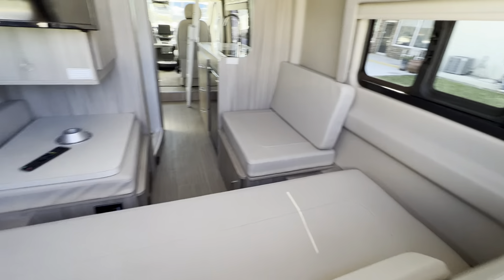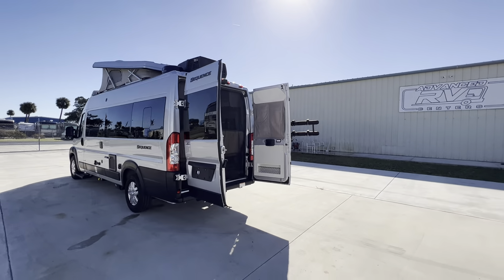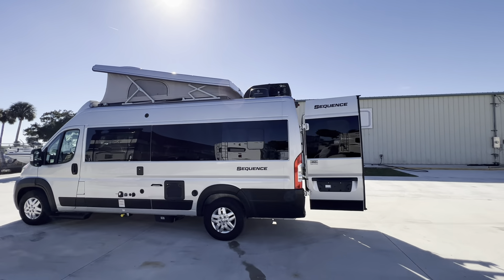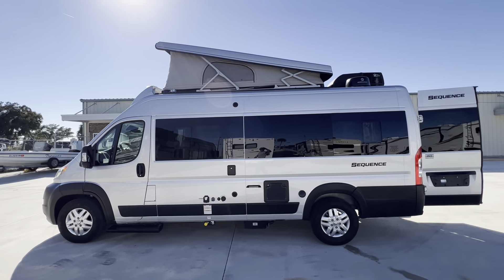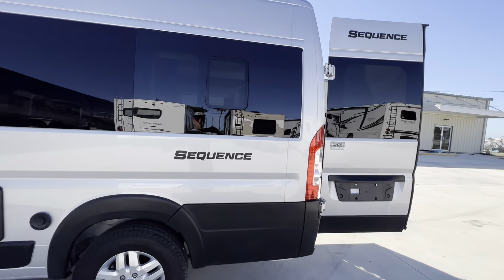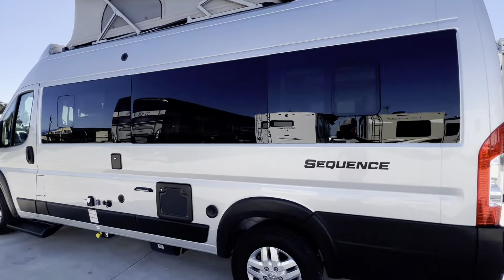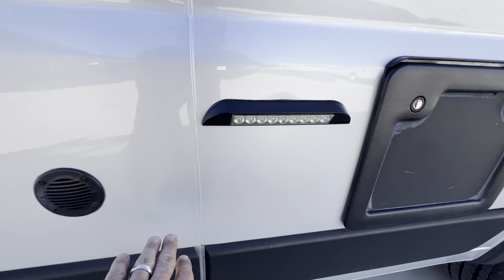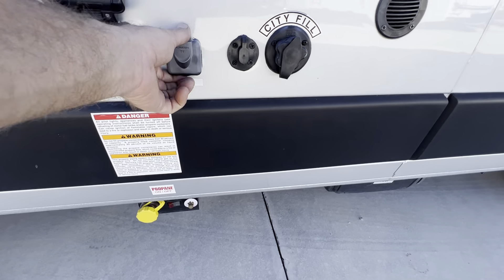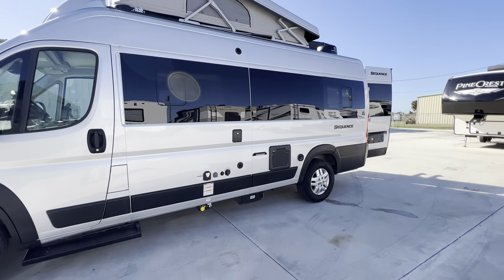Beautiful — real nice cabinetry, real shiny and glossy. Got the Winegard in-motion satellite. This is a gas model, not diesel — really good on fuel. Some LED lighting here, your city water hookups, your power hookup, a cable connection, additional solar, and propane down below there.